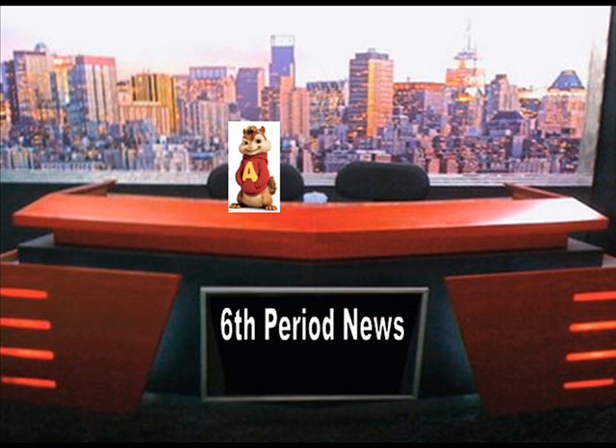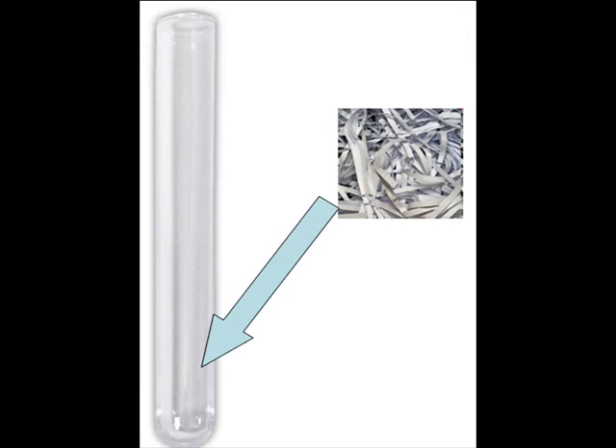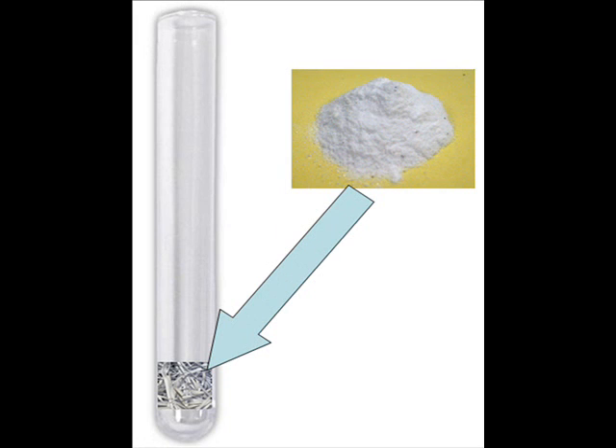This just in: unknown bacteria have made their appearance in a Winogradsky column. Where do these microbes come from? What does this growth mean for the future of our once peaceful column? Good afternoon, ladies and gentlemen. This is Anne reporting all the news from Microbial World.